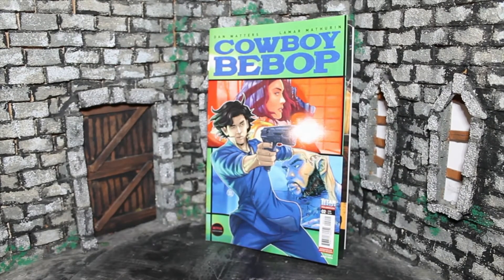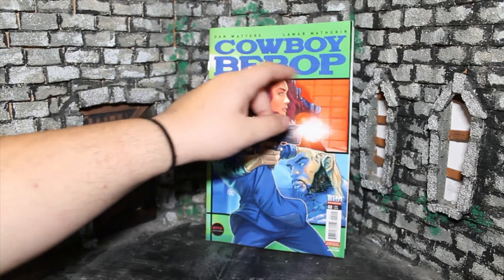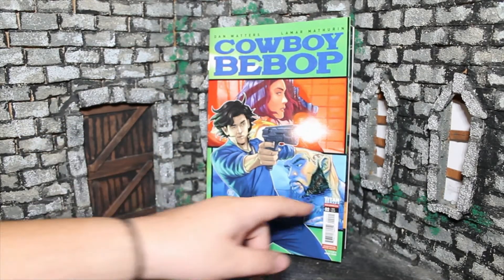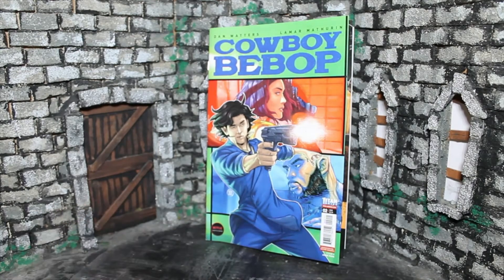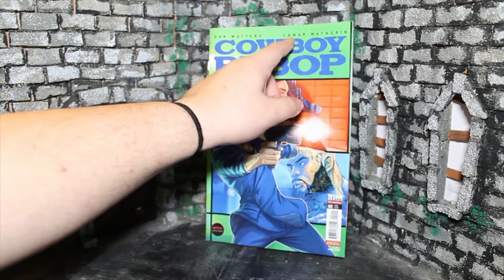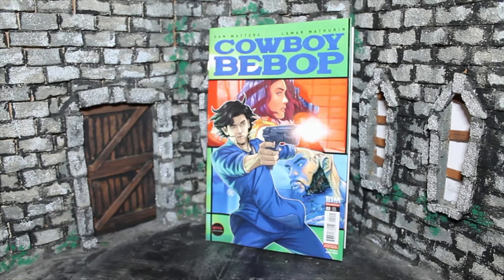How's it going, guys? My name is Zach with The Movie Castle, and today we're going to be taking a look at Cowboy Bebop Supernova Swing Chapter 2. This is from Titan Comics. It's a tie-in to the live-action Netflix show, and it's written by Dan Waters with art by Lamar Matron.